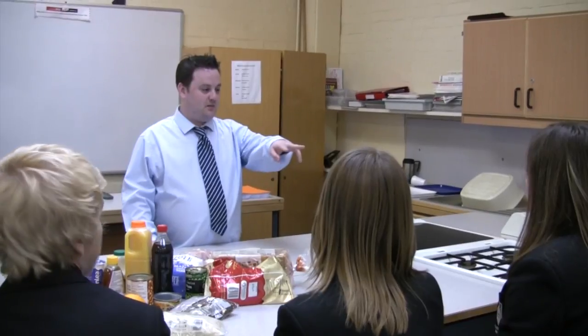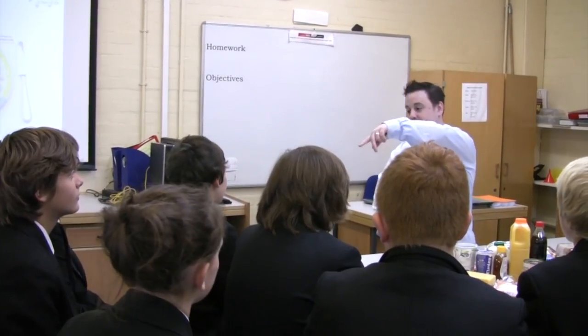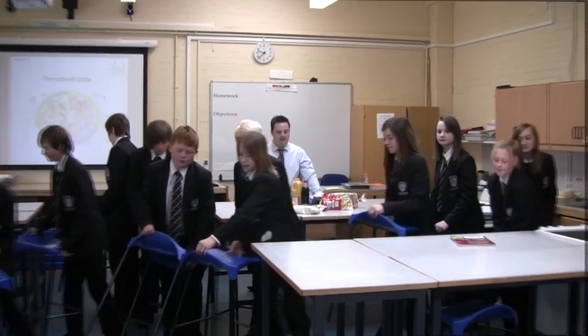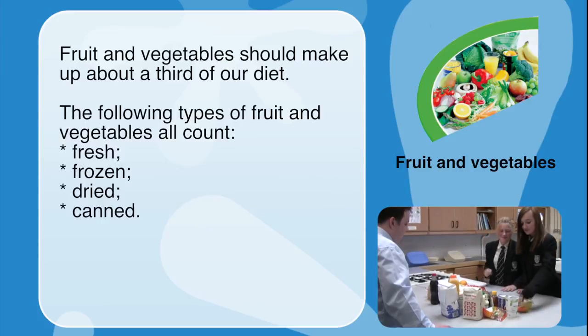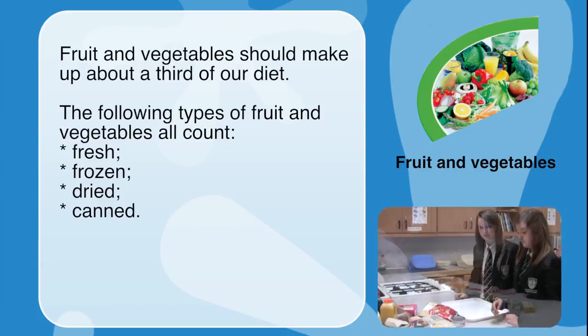The students were divided into groups and assigned one of the five different food groups. The groups were then asked to collect the food and drinks which belonged to their food group. Fruit and vegetables should make up about a third of our diet. The following types all count: fresh, frozen, dried and canned food.